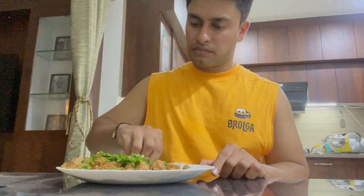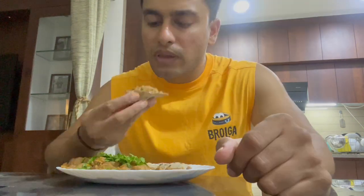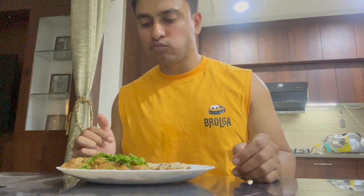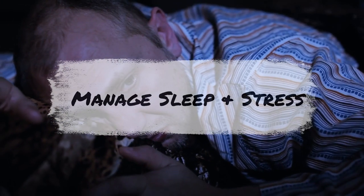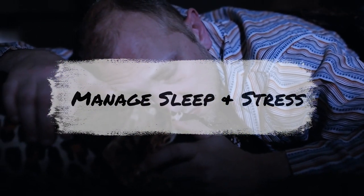It's also important to keep a watchful eye on your diet. Continue to eat a healthy, balanced diet filled with lean proteins, complex carbohydrates, and healthy fats. Avoid processed and sugary foods as much as possible, as they can lead to weight gain and fat storage. Lastly, make sure you get enough sleep and manage your stress levels, as lack of sleep and high stress can lead to weight gain and make it harder to maintain a healthy lifestyle.